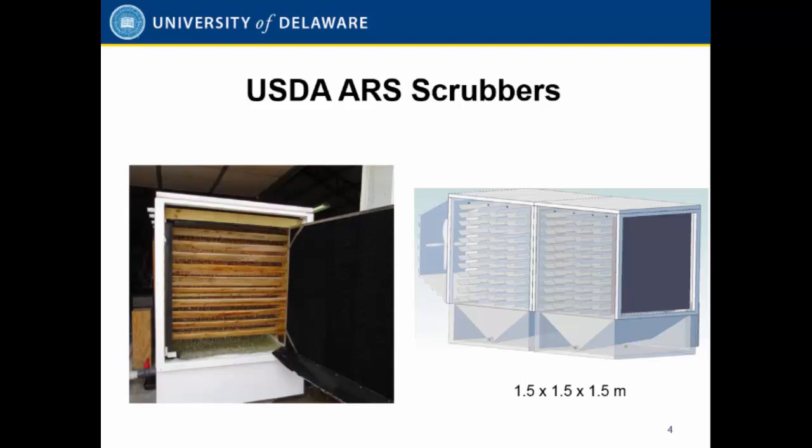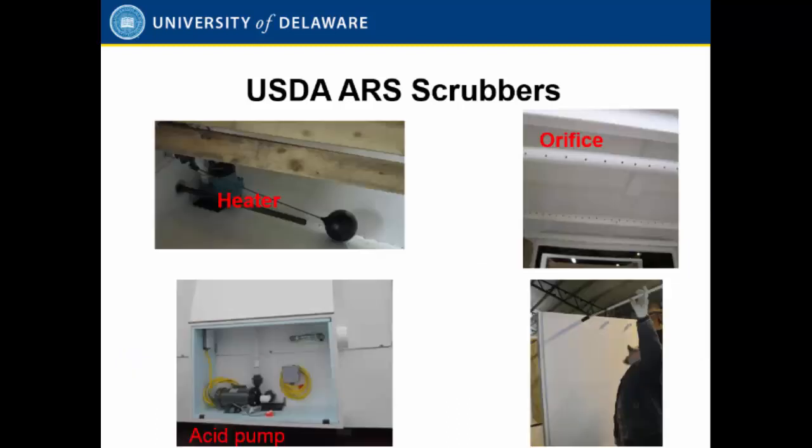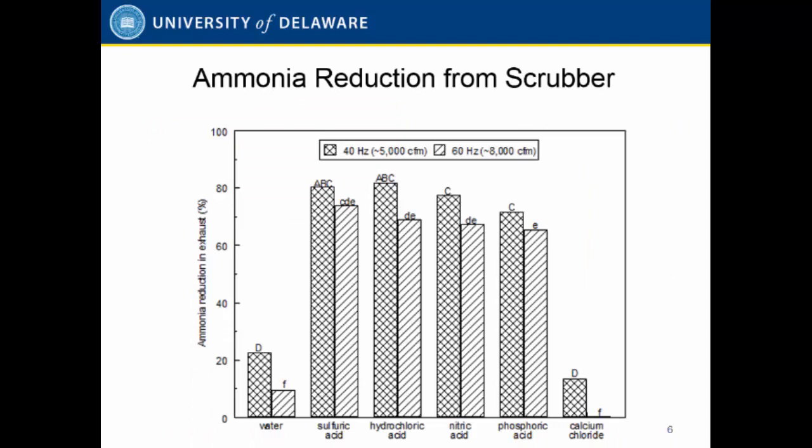The frame is made of fiberglass. In the first stage we use water in the scrubber, and in the second stage we use acid. Basically, the first stage removes most of the dust, and the second stage uses acid to capture the ammonia. Inside the scrubber we use a pump to recirculate the water and acid to capture the ammonia.